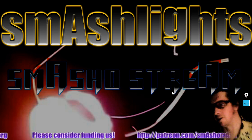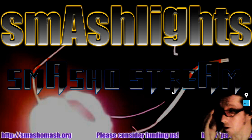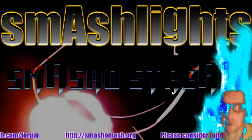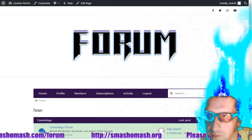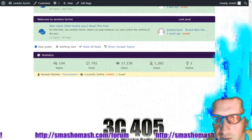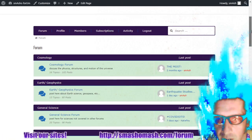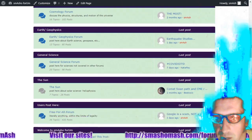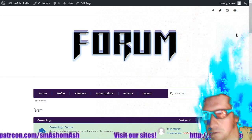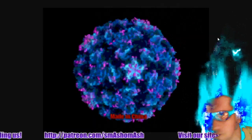Welcome to the Smash Lights segment, where we take a pause on the daily space weather and talk about whatever we want. Our forum is on fire — it's smashamash.com/forum. Up to nearly 1,300 users now. Thanks everybody for setting up logins. This is totally free, and if you'd like to contribute, you have to set up a login. There will be a paywall coming eventually at smashamash.com, and the details of that are secret.